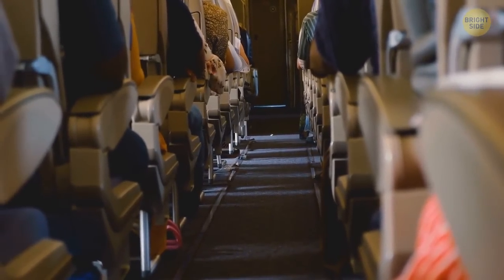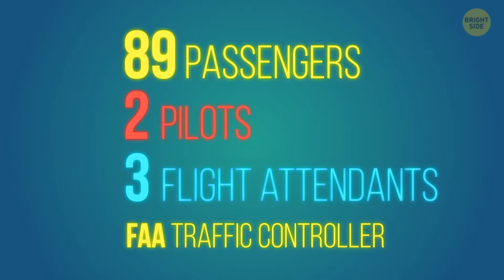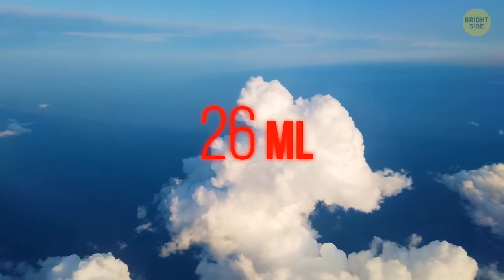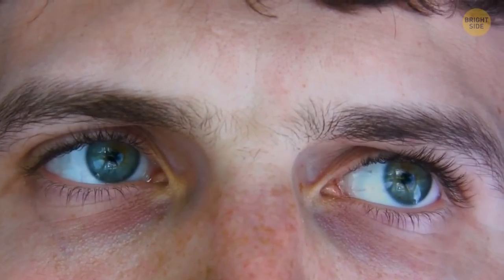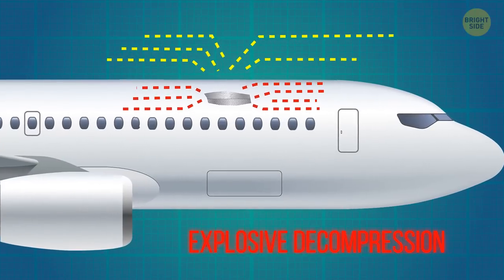Following schedule, the plane started the last leg of the routine round trip at 1:25 p.m. There were 95 people on board — 89 passengers, 2 pilots, 3 flight attendants, and an FAA traffic controller in the cockpit's observance seat. After a normal takeoff and ascent, the plane reached the usual cruising altitude of 24,000 feet. Then, at about 1:48 p.m., 26 miles away from Kauai, the unexpected happened. A small part of the roof on the left side tore loose, leading to explosive decompression.